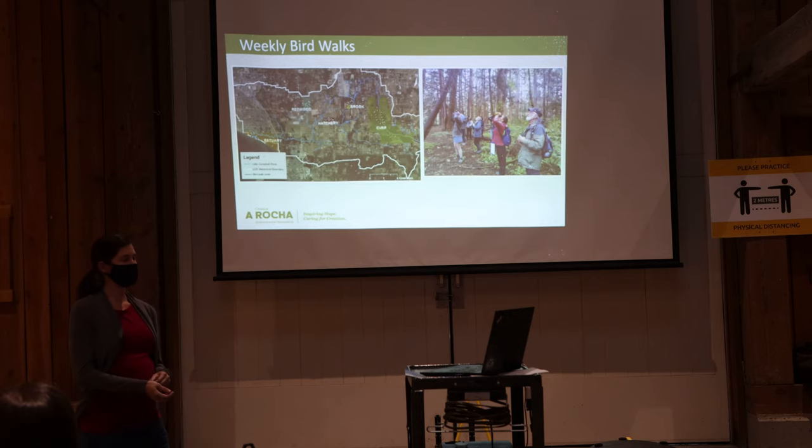Moving on from barn swallows, we also lead weekly bird walks that are open to the public. They rotate among five different sites in the watershed, as shown on the map. They've been ongoing since 2004, so we've amassed a valuable long-term dataset by following the same route each time we visit a site. They're led by expert birders, and all data goes into eBird.